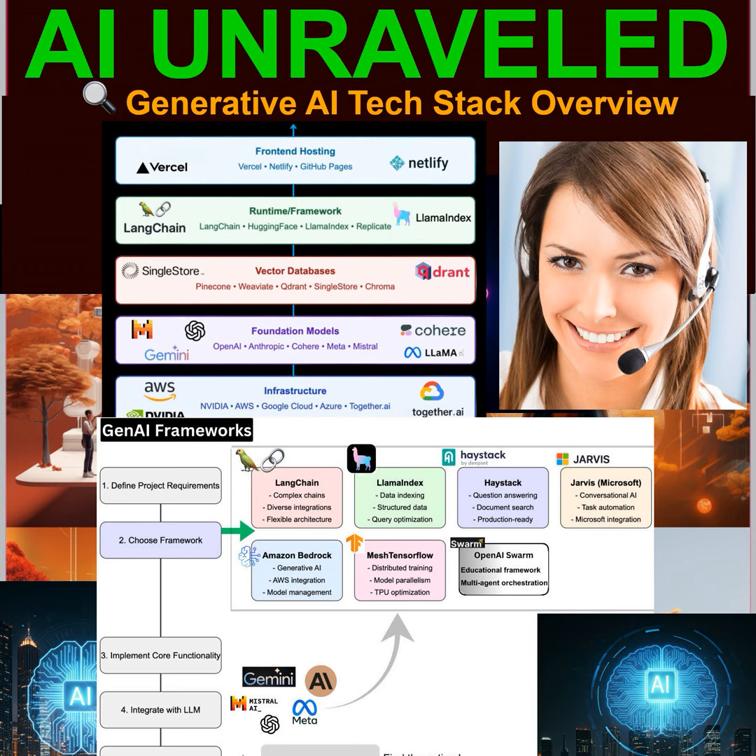So who are the big names in this infrastructure layer? Well, you've got companies like NVIDIA creating those powerful GPUs needed for all that intense AI processing. And then there are the giants of the cloud: Amazon Web Services, Google Cloud, Azure, and Together.ai — they provide the virtual space where all the AI magic happens.